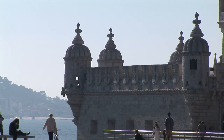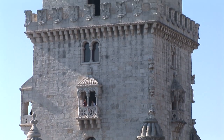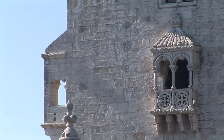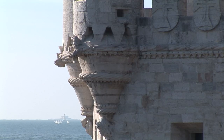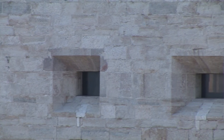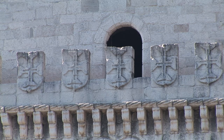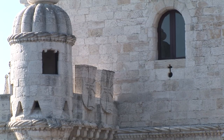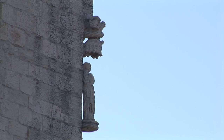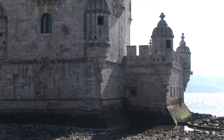Built in 1515 as a fortress to guard the entrance to Lisbon's harbour, the Belém Tower was the starting point for many of the voyages of discovery, and for the sailors it was the last sight of their homeland. It's a monument to Portugal's Age of Discovery, often serving as a symbol of the country, and UNESCO has listed it as a World Heritage Monument. Built in the Manueline style, it incorporates many stonework motifs of the Discoveries, sculptures depicting historical figures such as Saint Vincent, and an exotic rhinoceros that inspired Dürer's drawing of the beast.